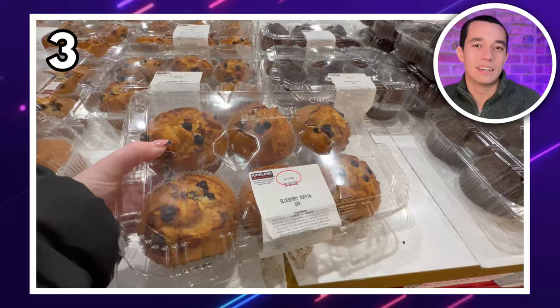Or for something fresher, head to the famous Costco bakery section. These blueberry muffins look delicious — look at the size of them. It's £7.89 for a box of six.